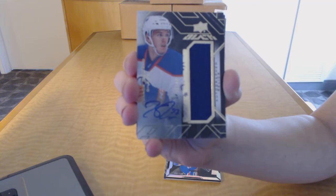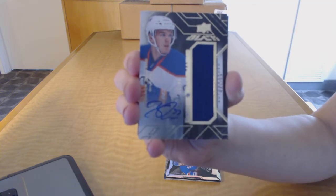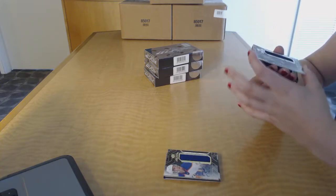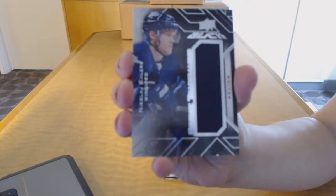I knew it was coming. We've got a rookie trademarked relics jersey for the Winnipeg Jets, Nikolai Ehlers.